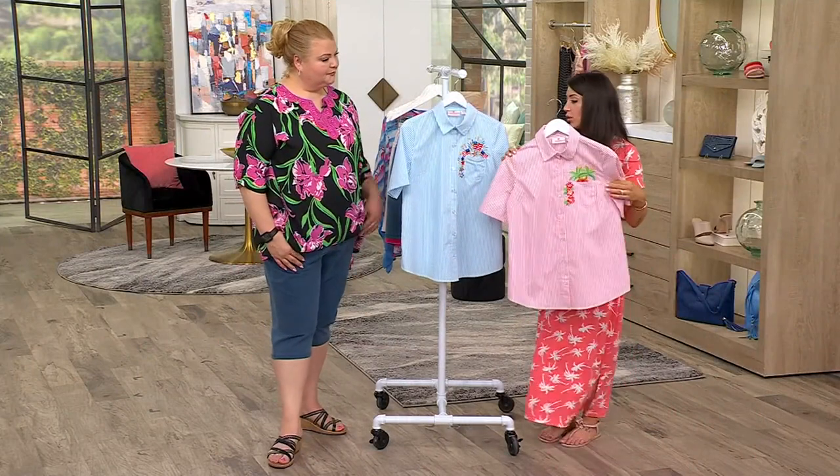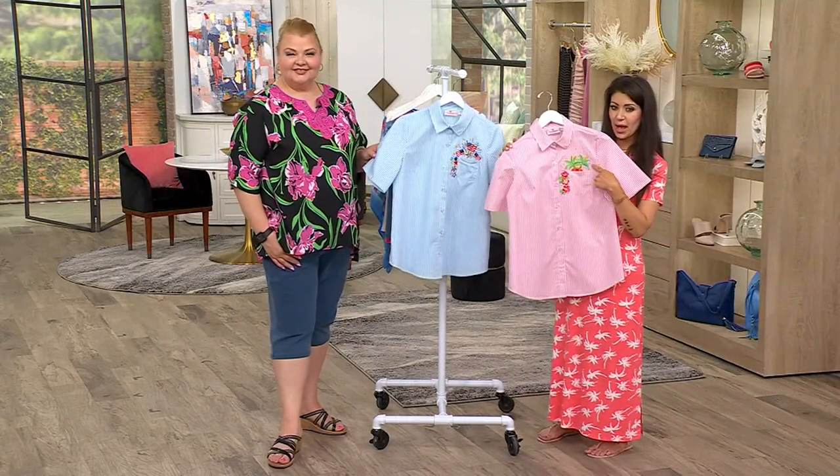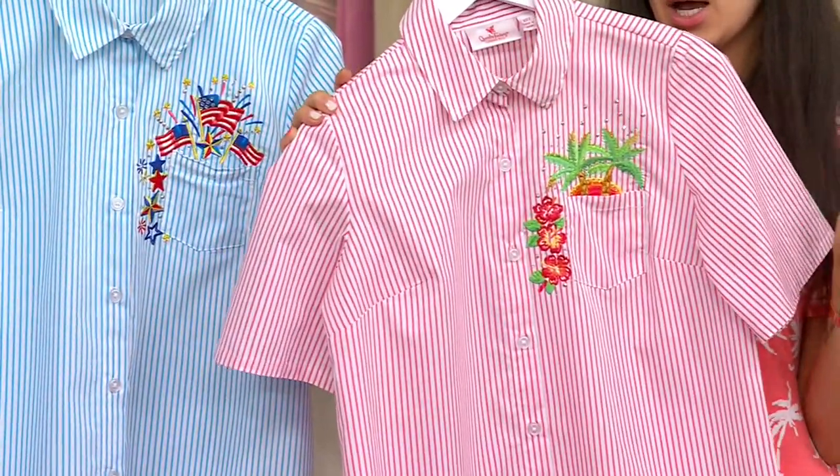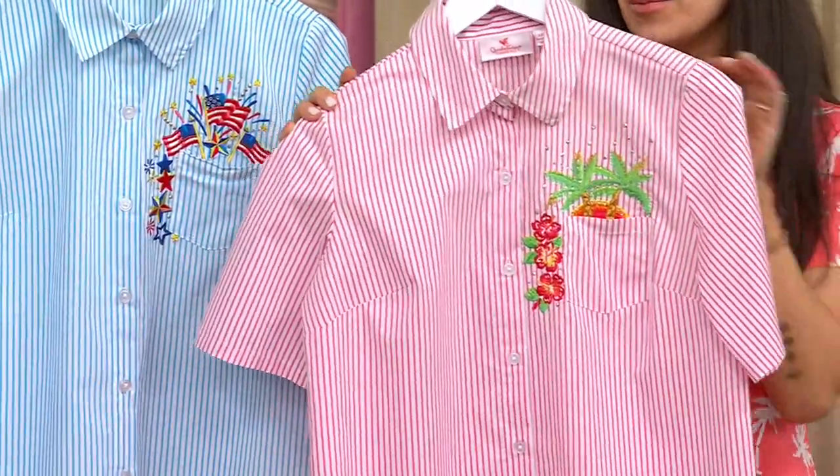Even with this tropical pattern — if you want to take a look at this beautiful pattern as well — if you can afford to do so, definitely pick up one of each. They're really spectacular.